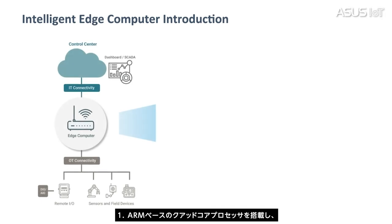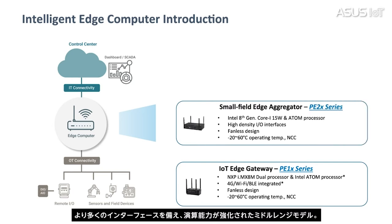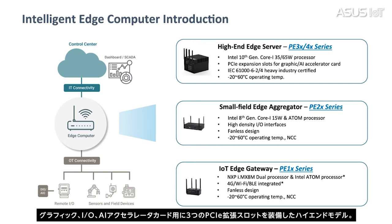The first is the entry-level model, which uses an ARM dual-core processor balancing power and size. The second is the mainstream-level model, which uses an Intel Core i5 CPU featured with smart interfaces and computing power. The third is the high-end model, using Intel Core i5 and i7 CPUs featured with three PCIe expansion slots for graphics, I/O, and AI accelerator cards.